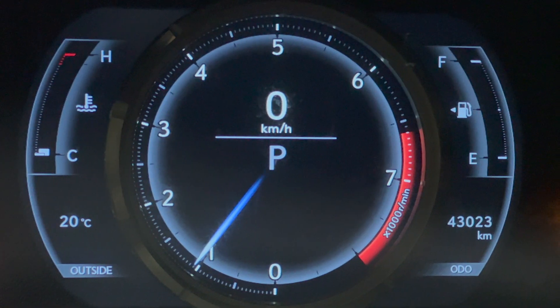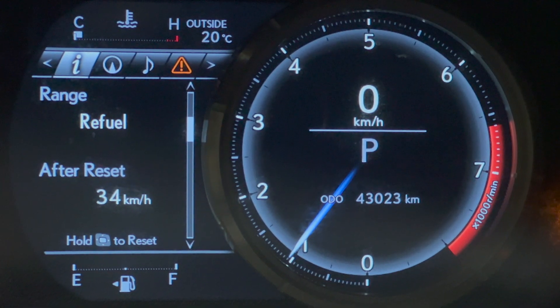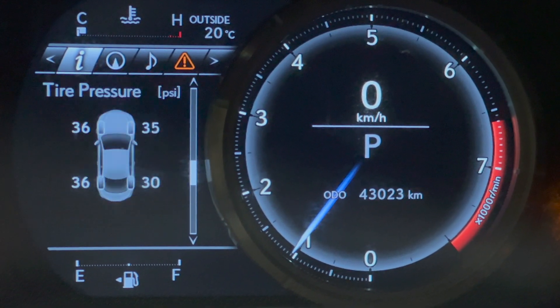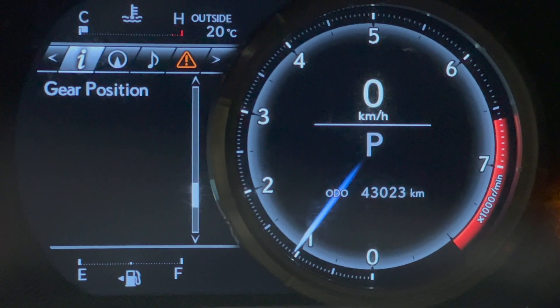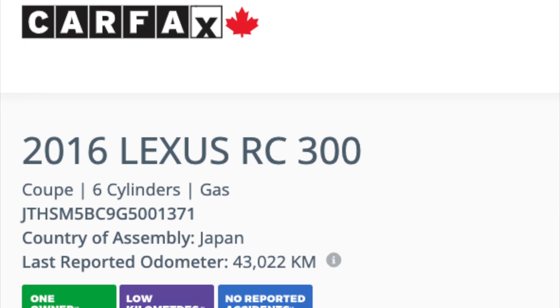It has just over 43,000 kilometers and has been serviced regularly at Lexus Southpointe. Here is a screenshot showing the service history, and when looking at the Carfax it shows a clean history with only one owner.